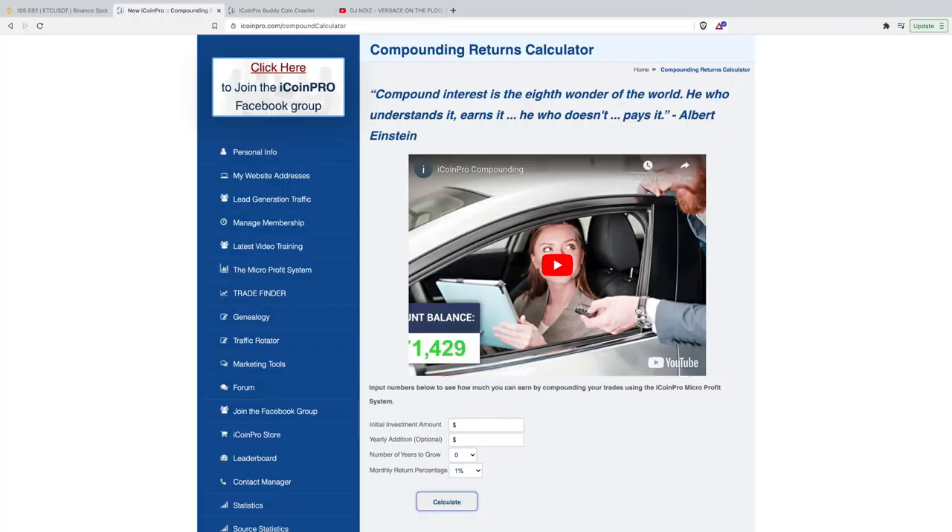Following on from vlog number one, this is now vlog number two. What is the core target or foundation we're going to use to achieve this long-term goal? As you can see on the screen now, we're showing a compounding calculator.